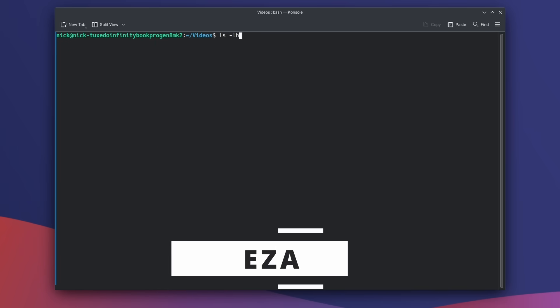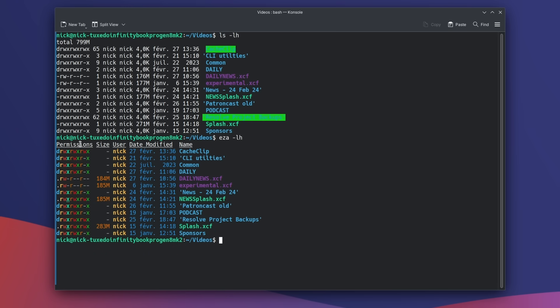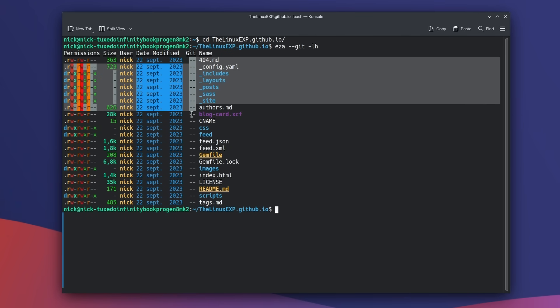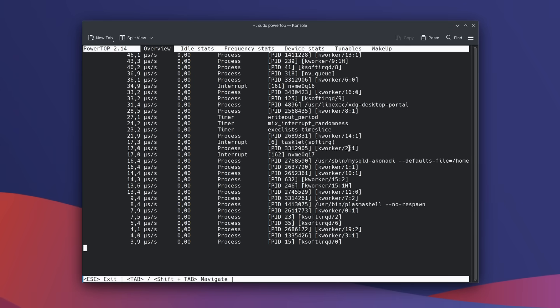If you often use ls to find files in a directory, take a look at eza. It lists directory contents like ls but with more details and a more legible interface — git repo status, more readable dates and file sizes, SELinux context, mount point details, and more. You'll need to learn eza's options as they differ from ls, but it provides a more legible output. Install it using Homebrew.